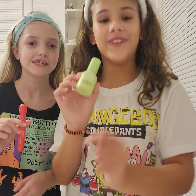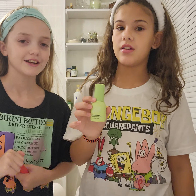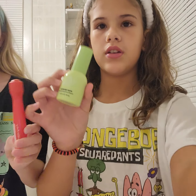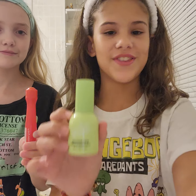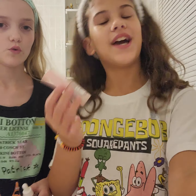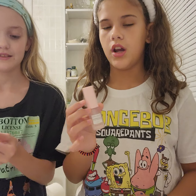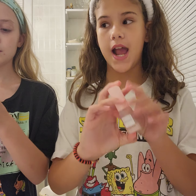We are doing a prep lip product, and we are using under eye masks. Now we're using the Glow Recipe serum — this is actually one of my favorites.